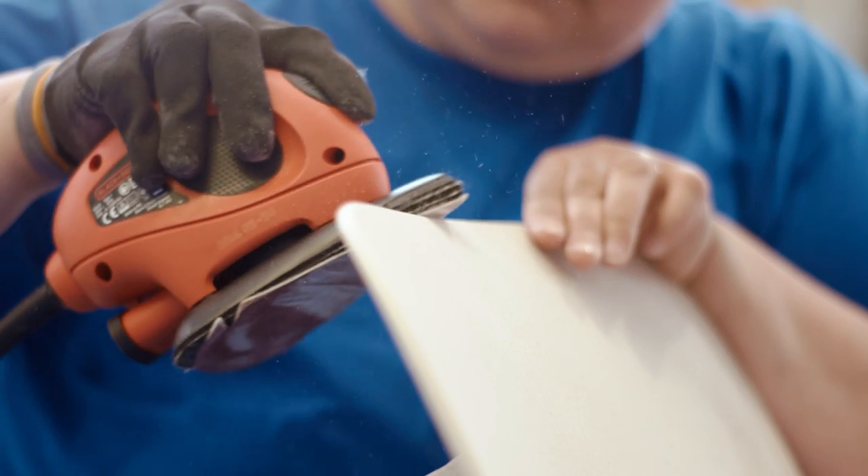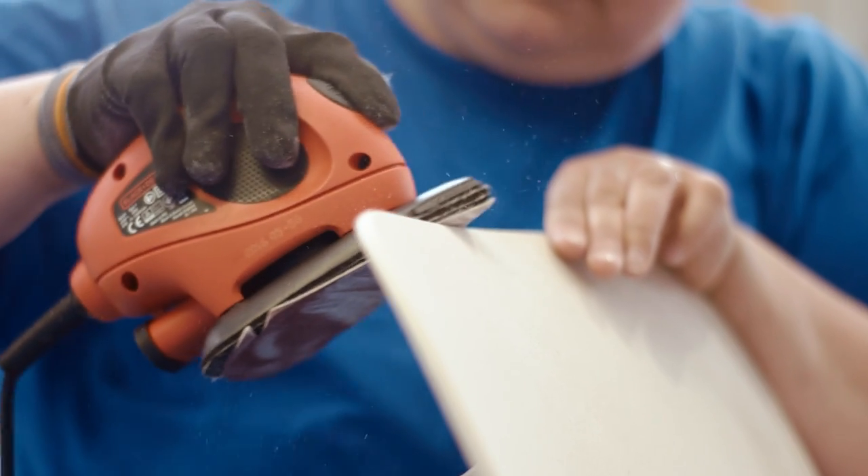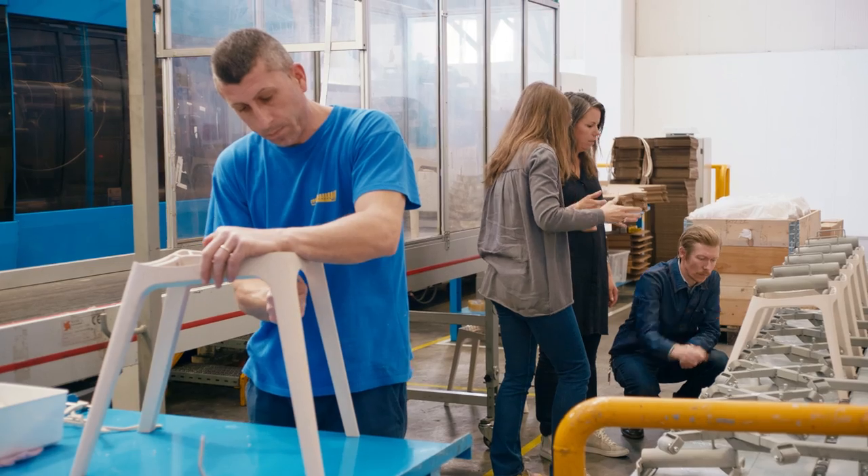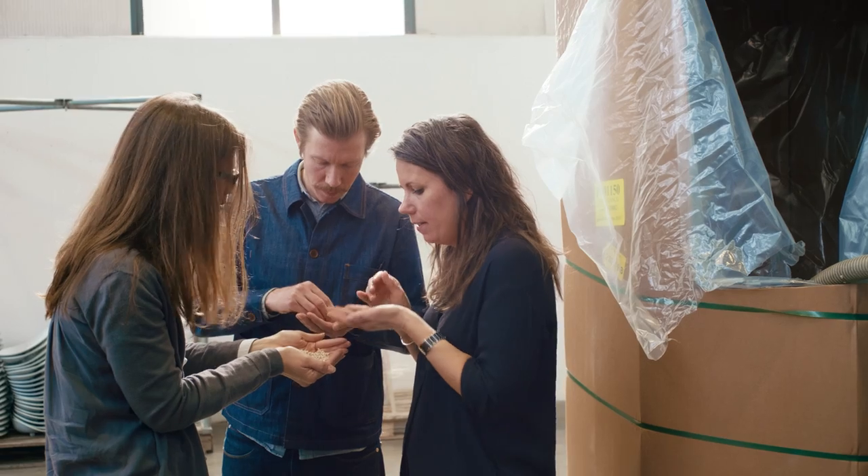The Odgry chair is one of the projects that I'm most proud of. It's a price that many people can afford, and the material is made in a sustainable way.